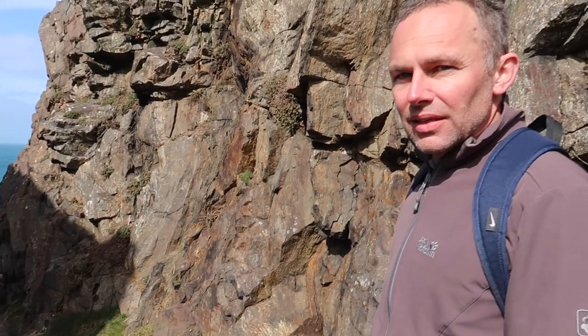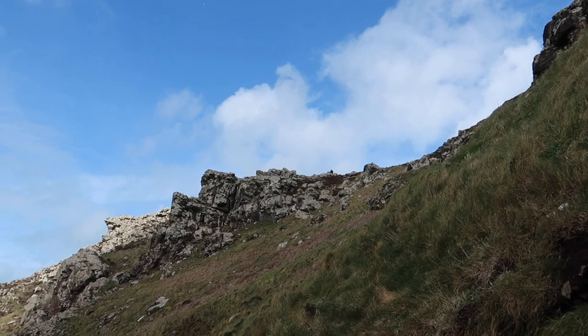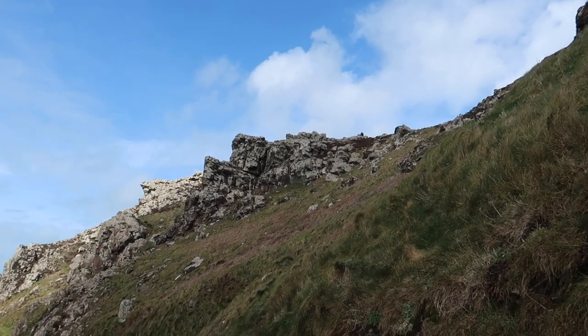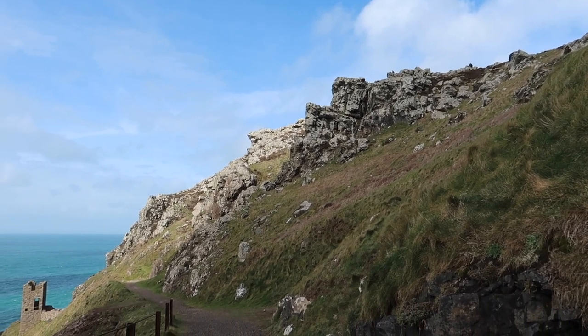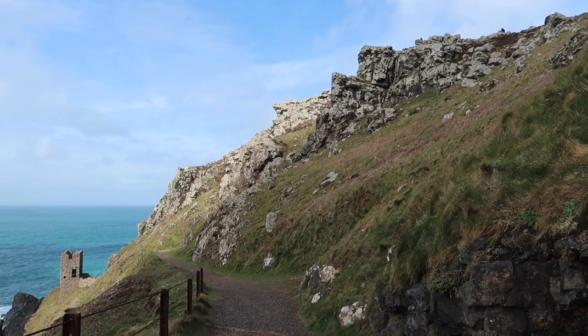The power on those waves is incredible. When you're actually here you feel so small in comparison to your surroundings. I can see a person out there and the scale of this cliff side — it's very rugged, very harsh, unforgiving.